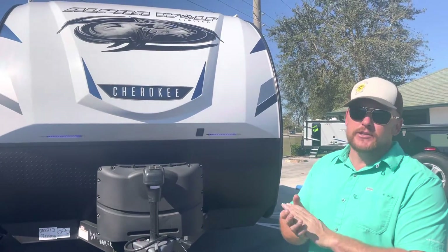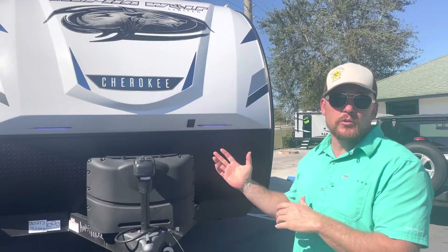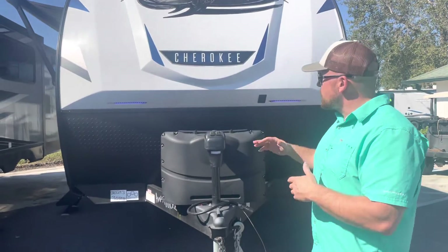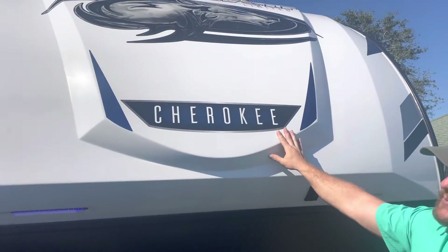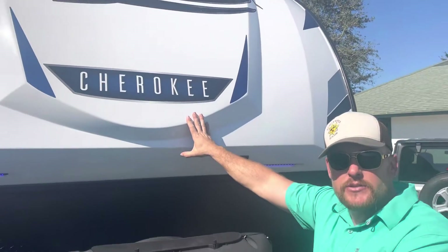Some of the main features I like to go over: it has a two-inch wall, so in a Florida market where heating and cooling is of major importance, it gives you some added benefit. It also comes with an electric tongue jack, 20-gallon propane tanks, and a fiberglass front cap similar to a boat, so you don't have to worry about any kind of delamination on this unit.